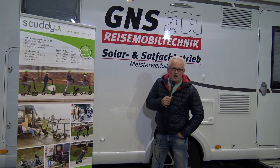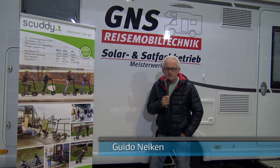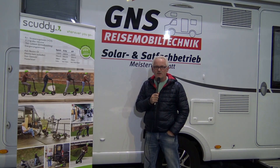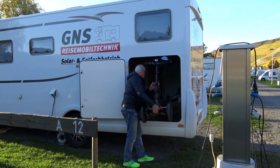Hallo liebe Wohnmobilfreunde, hier ist der Guido von GNSTV. Heute stelle ich euch in meinem Video ein ganz besonderes Gerät vor. Es geht um Begleitfahrzeuge für das Wohnmobil, damit man am Urlaubsort flexibel ist.